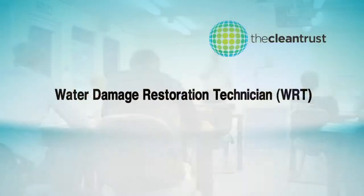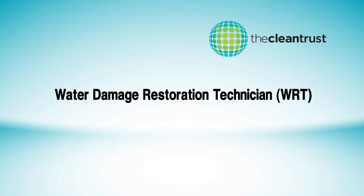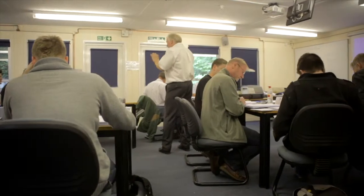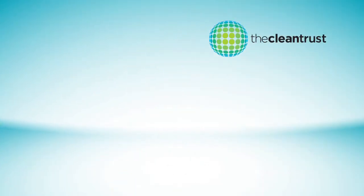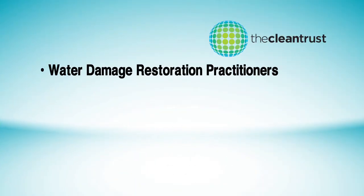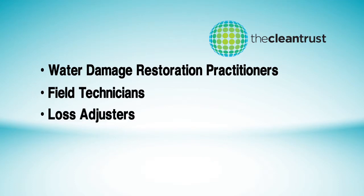The Water Damage Restoration Technicians course, designated WRT, is the CleanTrust's three-day foundation course, aimed at any person requiring a recognisable qualification in water damage restoration. This will include water damage restoration practitioners, field technicians, loss adjusters, loss assessors and surveyors.